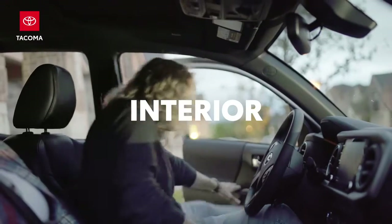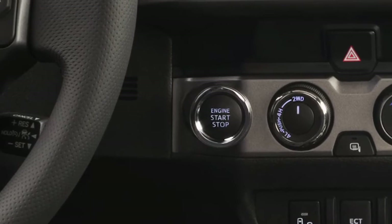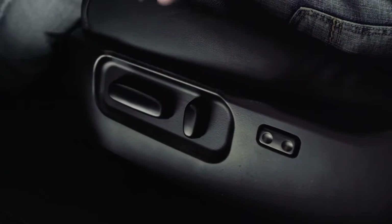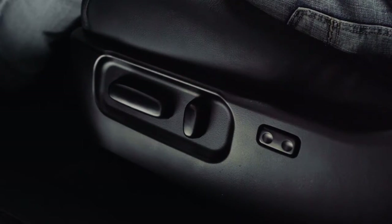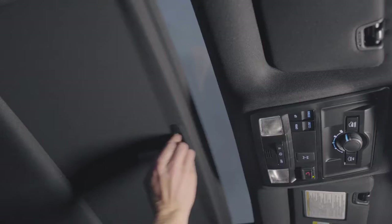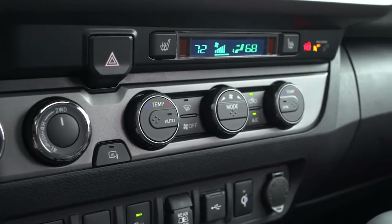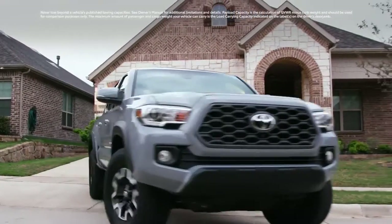Inside, Tacoma surprises with its stylish and well-equipped cabin. The days of utilitarian truck interiors are long gone, and Tacoma makes that point loud and clear. As a great example of Tacoma's perfect blend of technology and comfort, all V6-powered models except SR feature a 10-way power-adjustable driver's seat with 2-way power lumbar support. Double-cab Tacoma models also boast a power sliding rear window for convenient bed access, as well as available dual-zone automatic climate control. Truck or not, Tacoma ensures that you'll always be looking forward to the next drive.